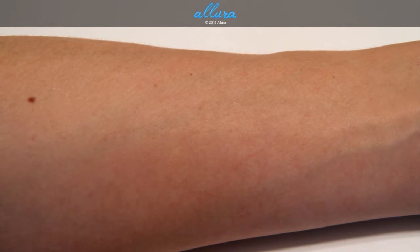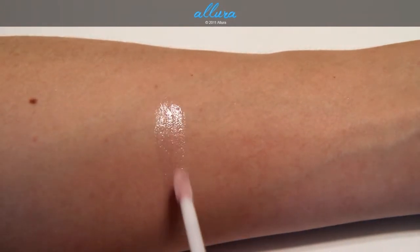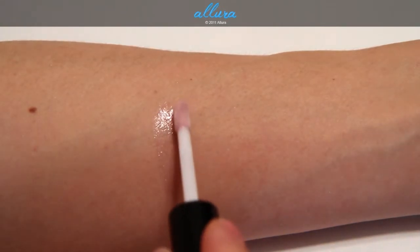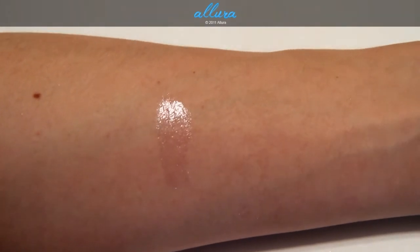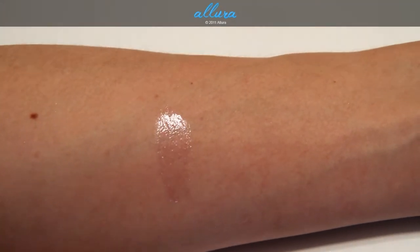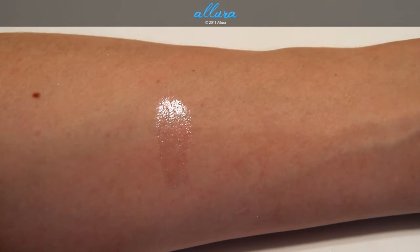Moving on to swatches, first let's look at Docile. MAC describes this as a pink peach with gold. It definitely has pink and peach tones in it, it's very shimmery and it has sort of this duochrome effect. It's not an intense color, it's pretty transparent, but it does give a very beautiful sparkle and shine.